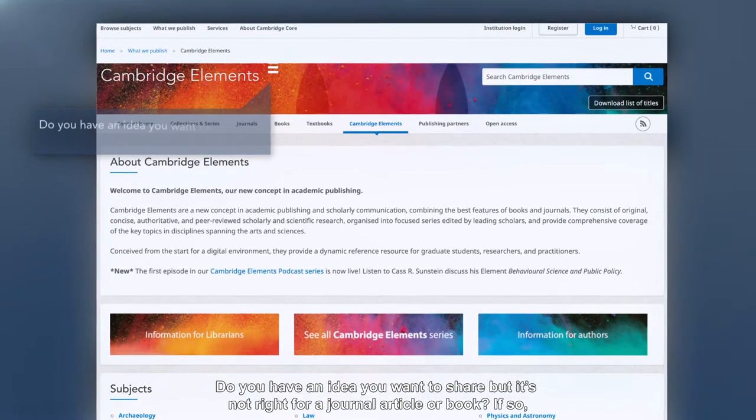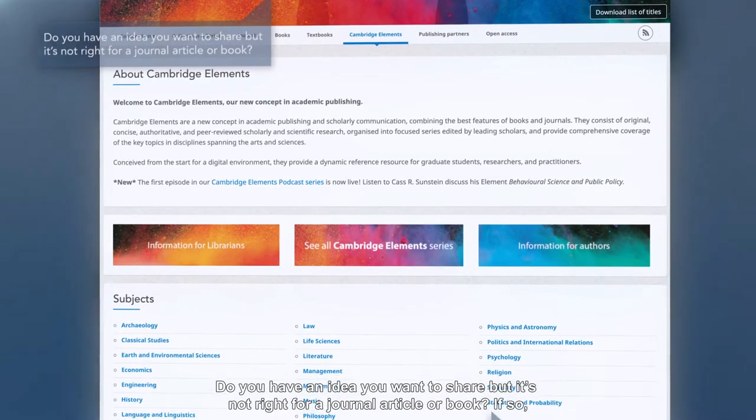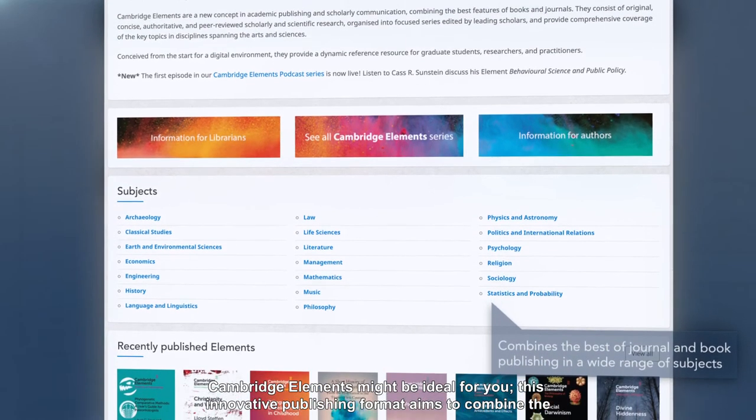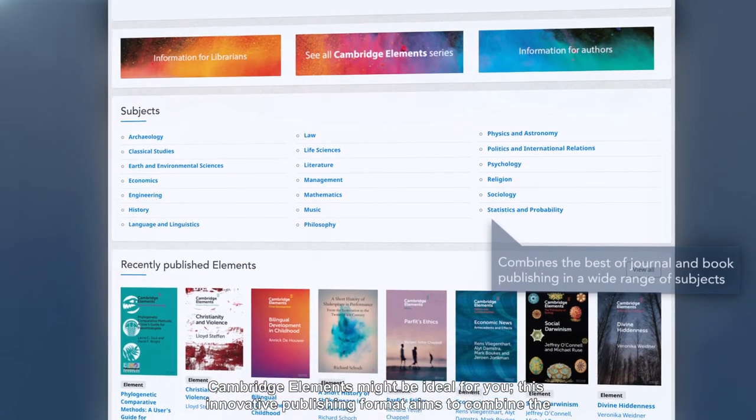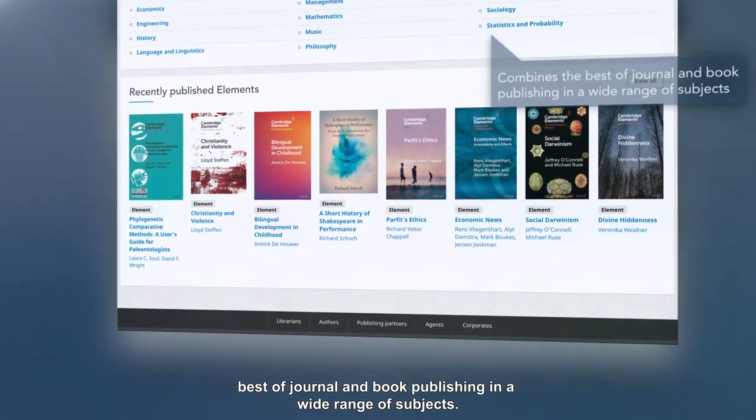Do you have an idea you want to share but it's not right for a journal article or book? If so, Cambridge Elements might be ideal for you. This innovative publishing format aims to combine the best of journal and book publishing in a wide range of subjects.